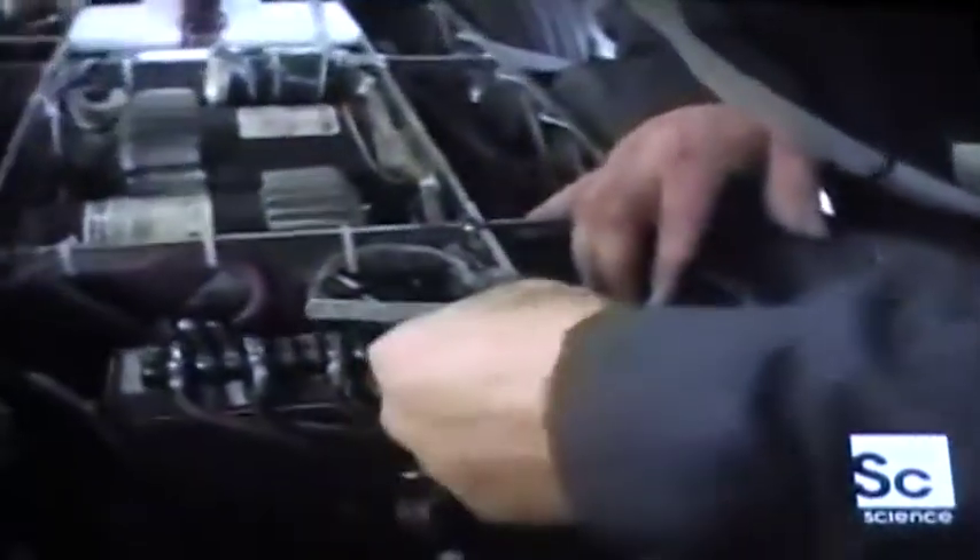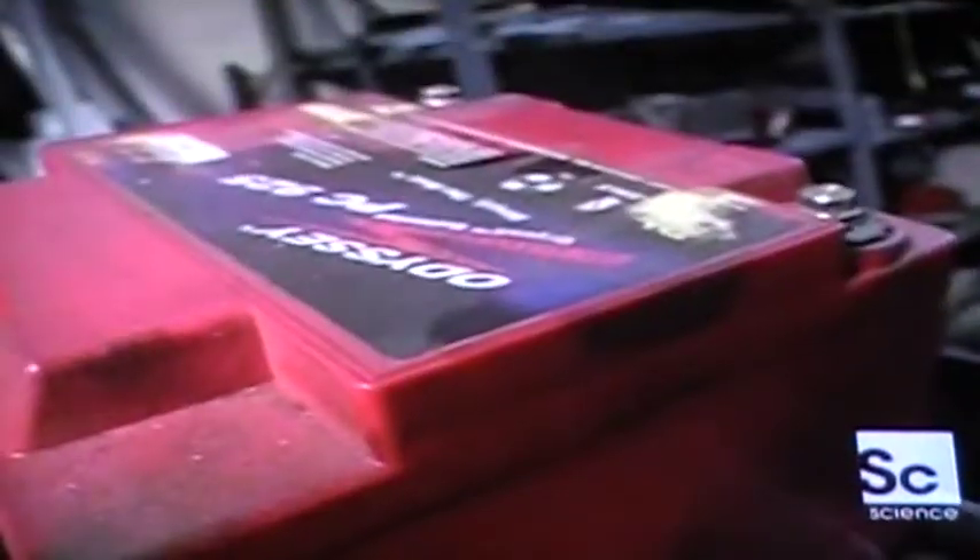We're slightly modifying the drive train to give us about 70% more power and torque. In order to save some weight, we have replaced the two batteries with approximately 200 NiCad cells that are grouped in banks of eight.